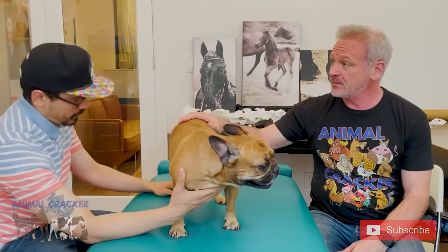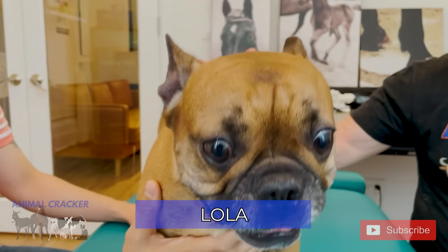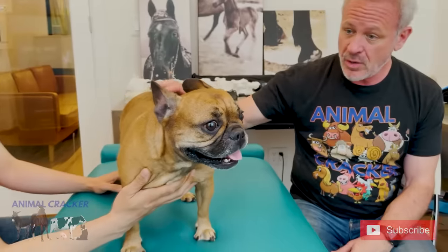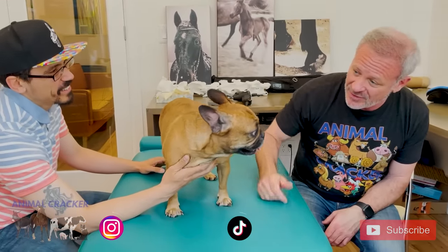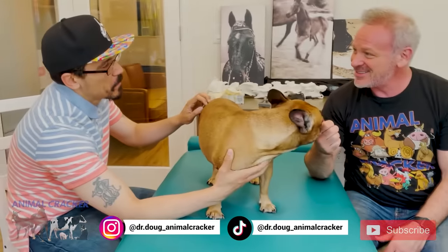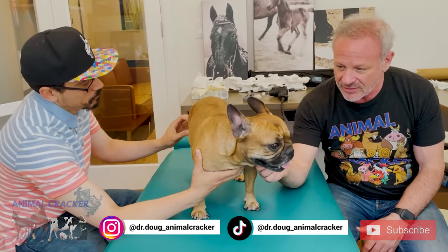This is Rafael and this is his dog, Lola. Lola's four years old, a French bulldog. Boy, are you a good-looking dog. Did you come to visit me? Do you watch my videos? Rafael says yes, and Lola watches too. Thanks for watching my videos.